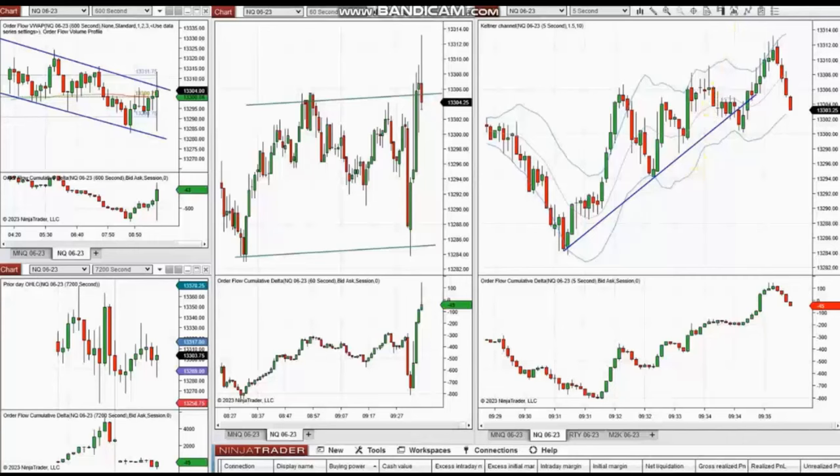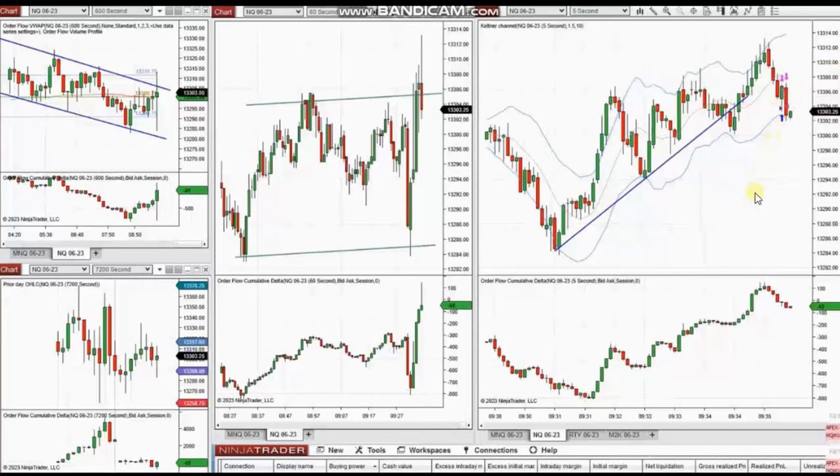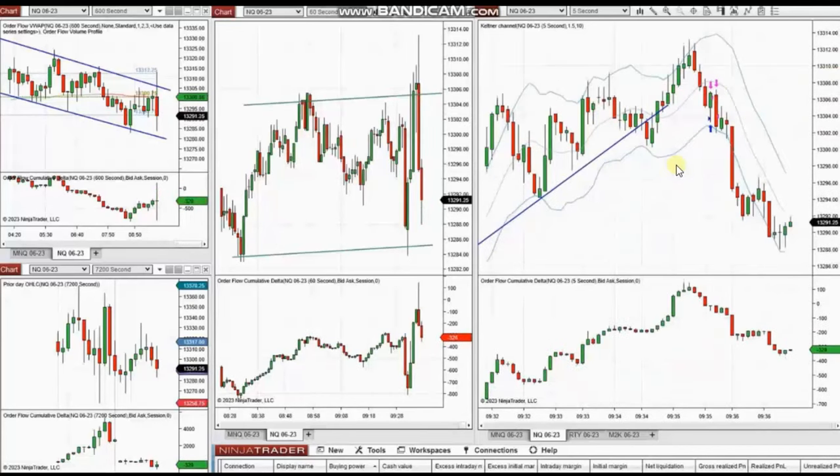The next few trades were shared by Yan, a global instructor, who is trading Nasdaq futures. As you can see from the macro chart, we have a downtrend, but we are on a candle that shows a very wide range. Looking at the structural 10-minute chart, we are at an area of resistance and the price got rejected.